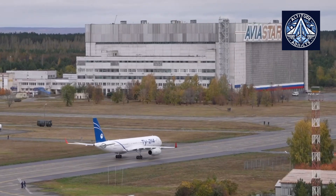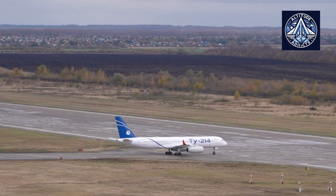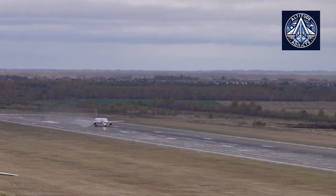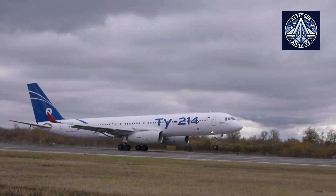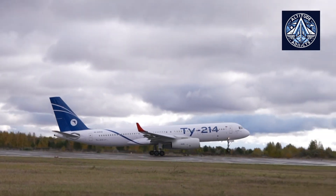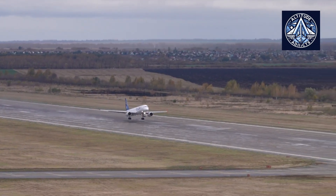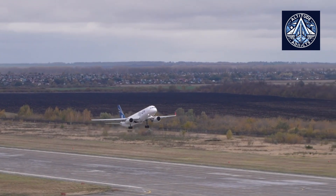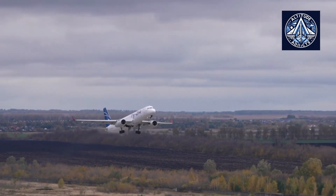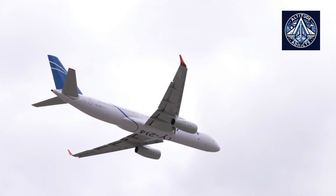The Tu-204-200 is a heavier version with extra fuel for more range. Only one was built by Aviastar SP in Ulyanovsk, but has not yet been delivered. This version is now only produced by KAPO in Kazan, marketed under the designation Tu-214. While the Tu-204 is manufactured at the Aviastar plant in Ulyanovsk, the Tu-214 is built at the Kazan Aircraft Production Association in Kazan.